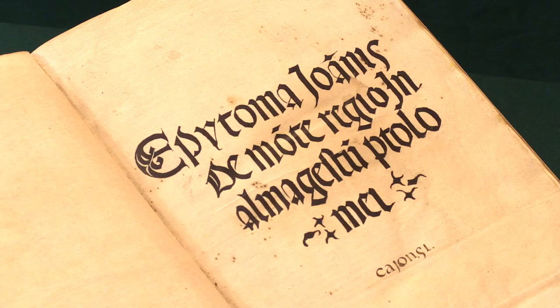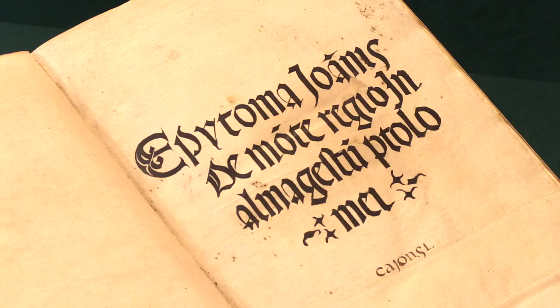The first edition of Epitome in Almagestum Ptolemy by Regiomontanus and Puerbach, printed in Venice in 1496. I'm Adam Douglas, Senior Specialist in Rare Books from Peter Harrington, and I'd like to show you this copy of one of the most important books of the scientific revolution.